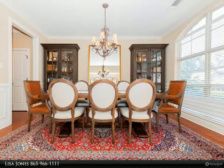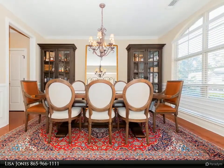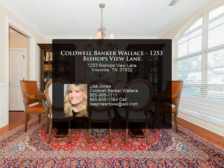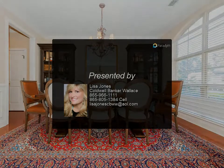This home has tons of storage. Lawn care, trash, and recycling are provided by the HOA. The home is fully loaded with upgrades including a tankless water heater. Located in a very desirable West Knoxville neighborhood — contact us for more information.